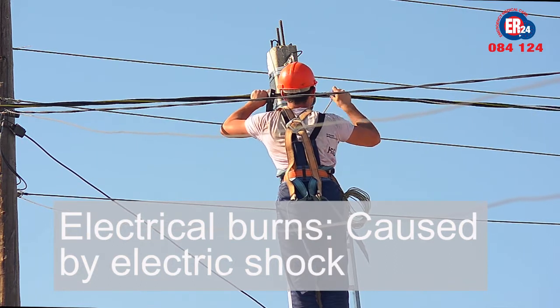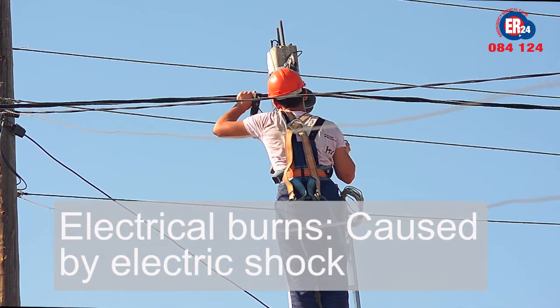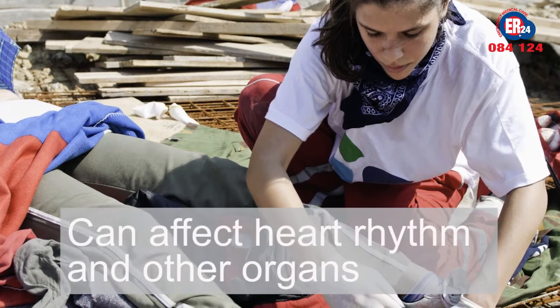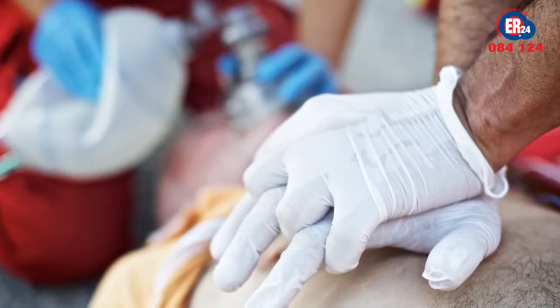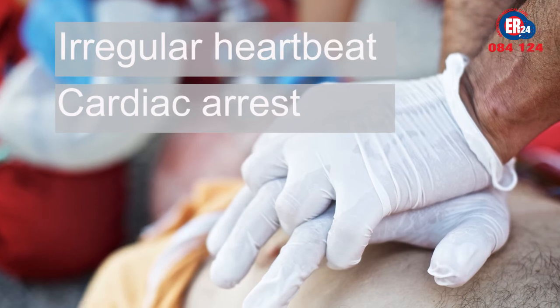With electrical burns caused by electric shock, first make sure to turn the power off. If the live electrical device is still close by, safely remove it before treating the patient. The most important thing about electrical burns is that they can affect your heart rhythm and other organs, often causing an irregular heartbeat, cardiac arrest, or unconsciousness.